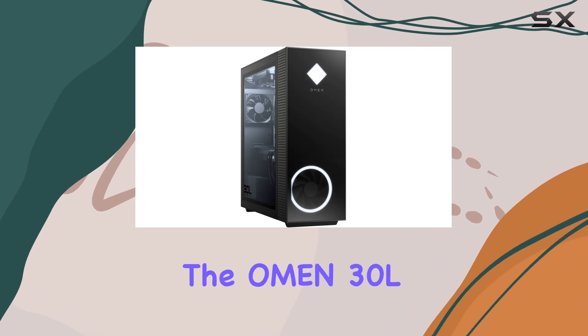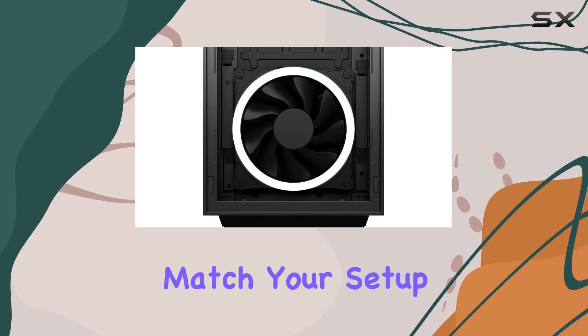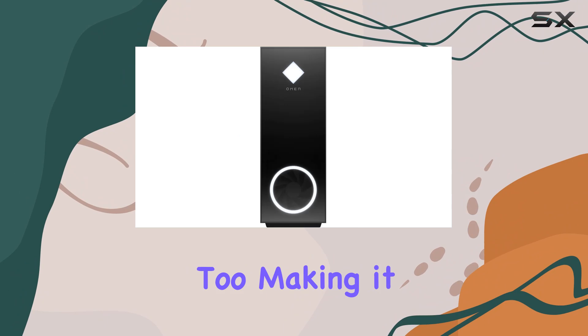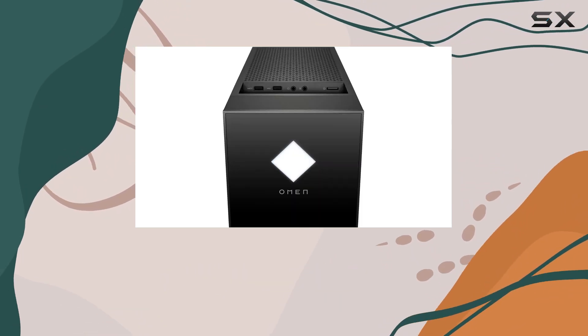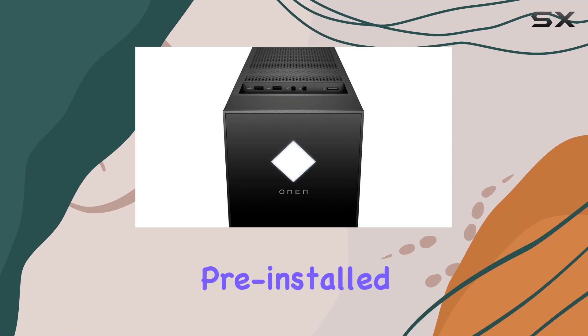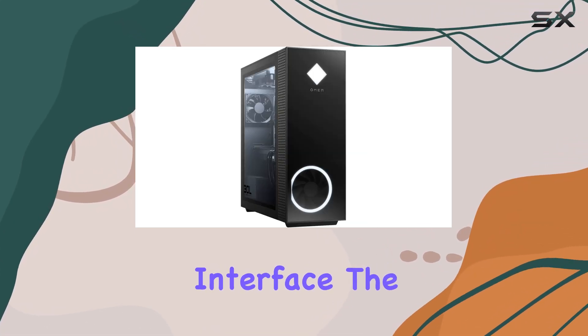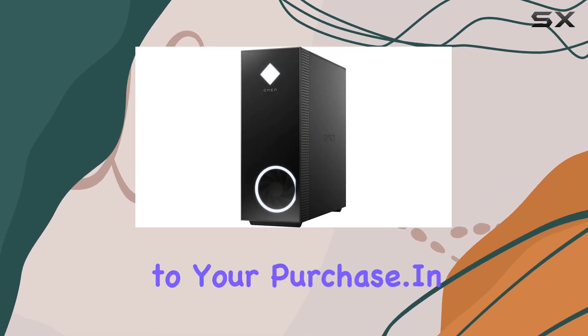The design of the Omen 30L is sleek and modern, featuring RGB lighting that can be customized to match your setup. This desktop doesn't just perform well — it looks great too, making it a stylish addition to any gaming station. The system comes with Windows 10 Home 64-bit pre-installed, providing a familiar and user-friendly interface. The package also includes an AllyFlex mousepad, adding value to your purchase.